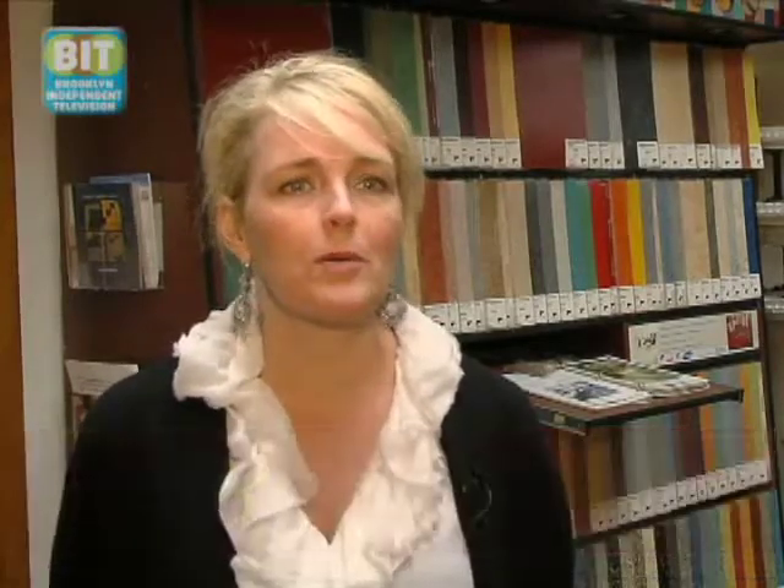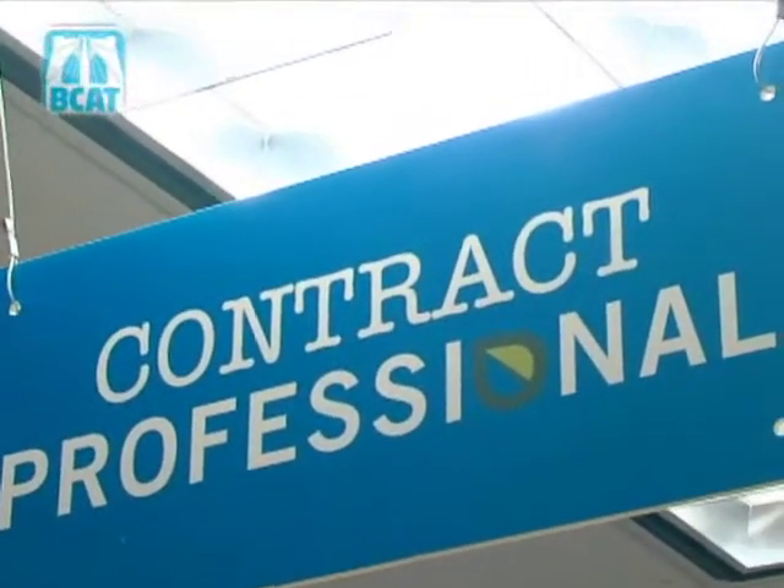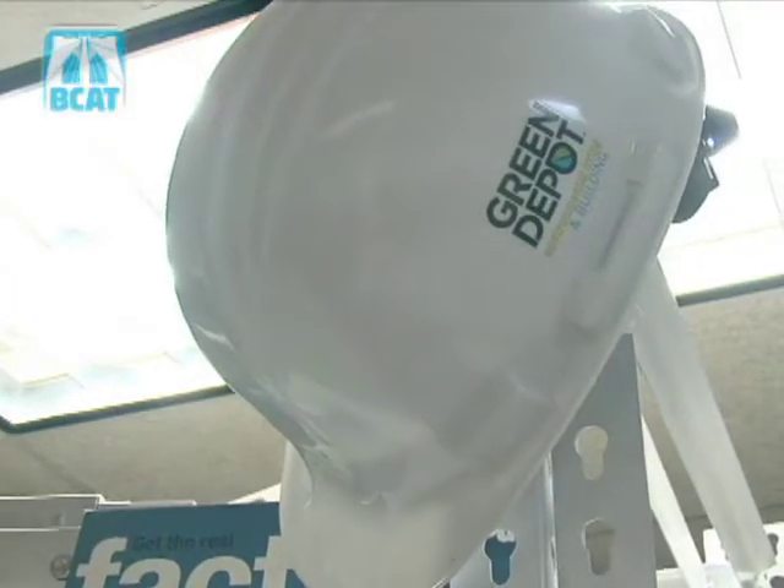Our mission at Green Depot is to make green building accessible, affordable, and gratifying, so that people can find solutions that will work for them so that we can live in a more efficient and healthy way.